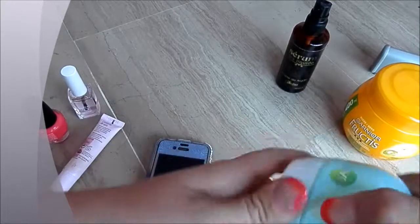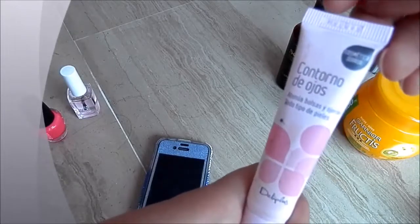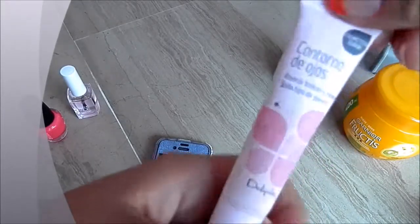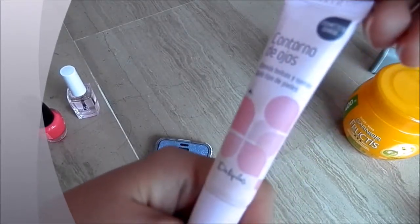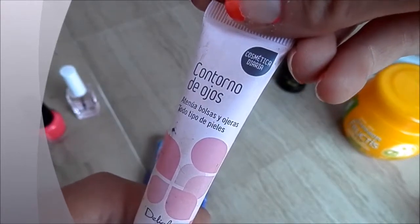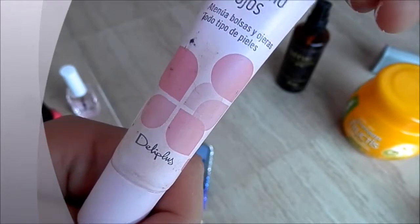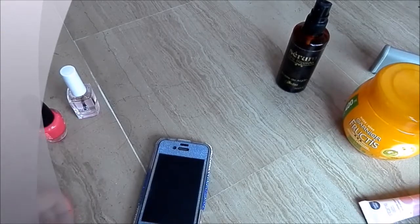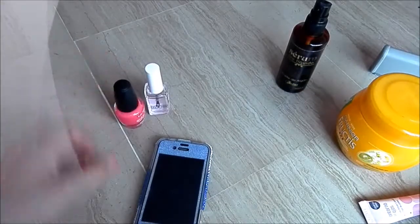The next one is the Contorno de Ojos — it's an under-eye cream and it's meant to get rid of any bags and prevent any wrinkles. It's by Deli Plus and I got it at Mercadona for under three euros. I also forgot to mention that the Garnier Fructis hair mask was under five euros as well. That is all for face care.